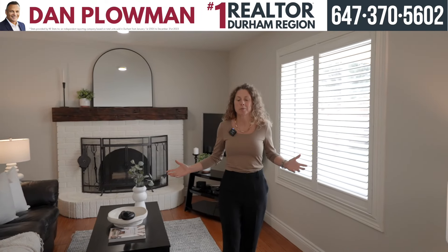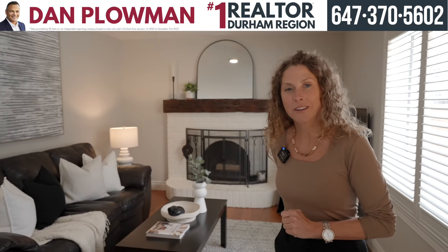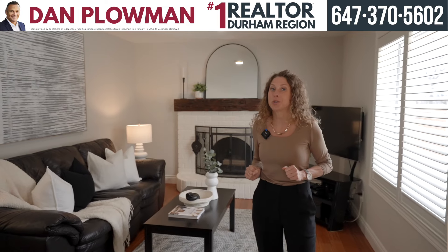Check out the family room — super comfortable and plenty of space for everyone. Right behind me, that's a wood-burning fireplace, super nice to enjoy on those chilly nights.